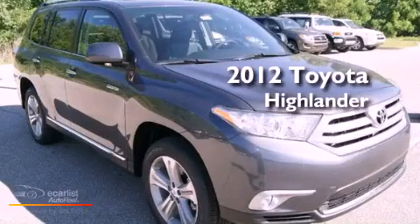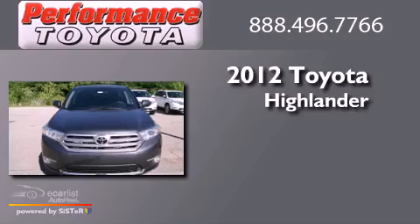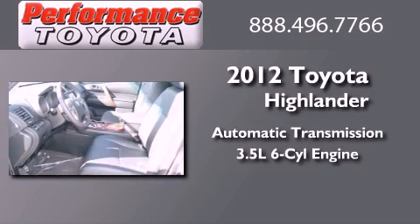This is a brand new 2012 Toyota Highlander. This crossover has an automatic transmission and a 3.5-liter V6.